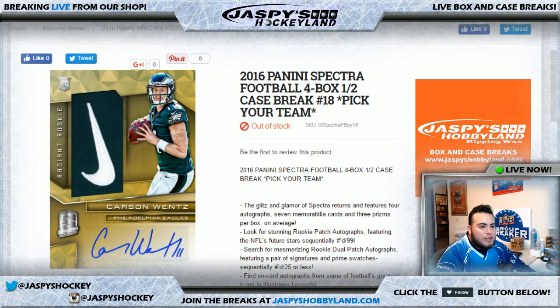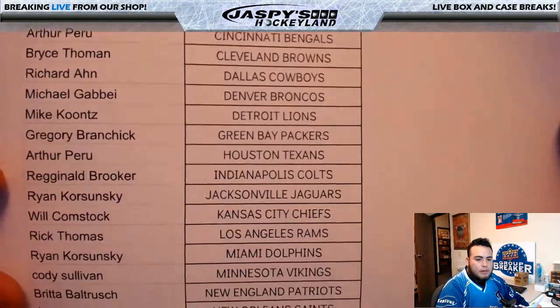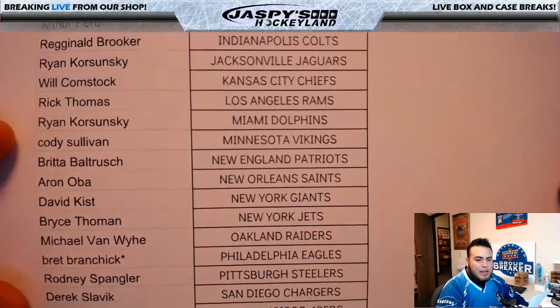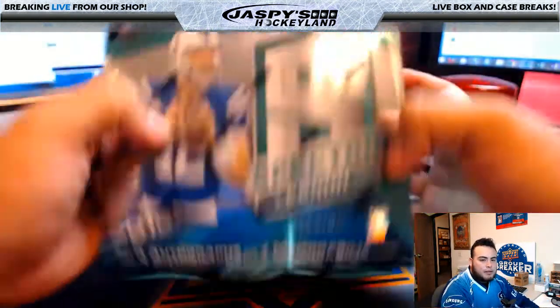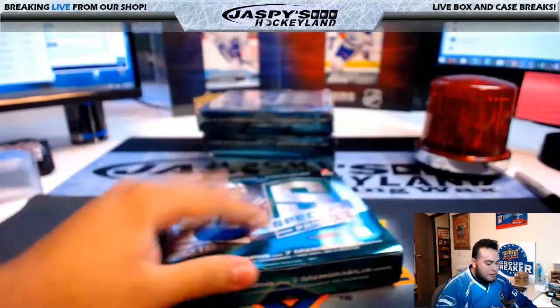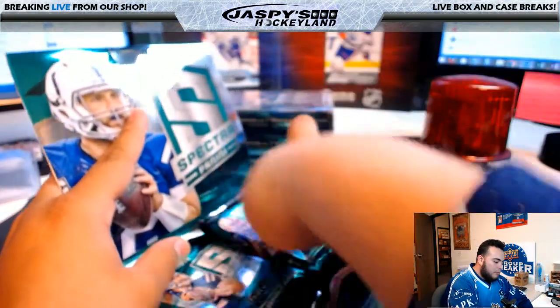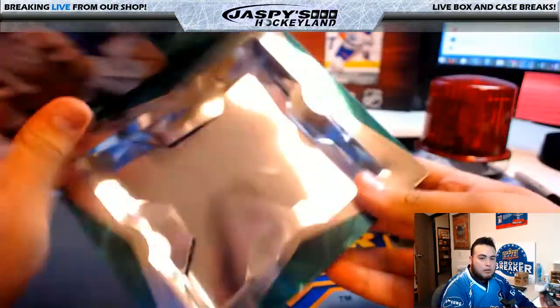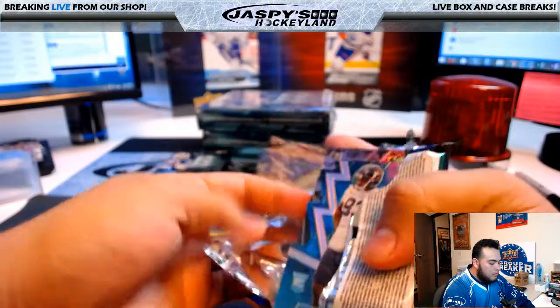Good evening everyone, it's April 17th, 2017. We're doing a four-box half case break — 2016 Panini Spectra Football, number 18. Pick your teams. Philadelphia Eagles, Brett B with last spot mojo — let's see if I can give you some Carson Wentz. Here are the four boxes, second half of the Spectra case. I love Spectra football; I've personally never ripped Spectra, so I'm actually kind of happy I get a chance to.